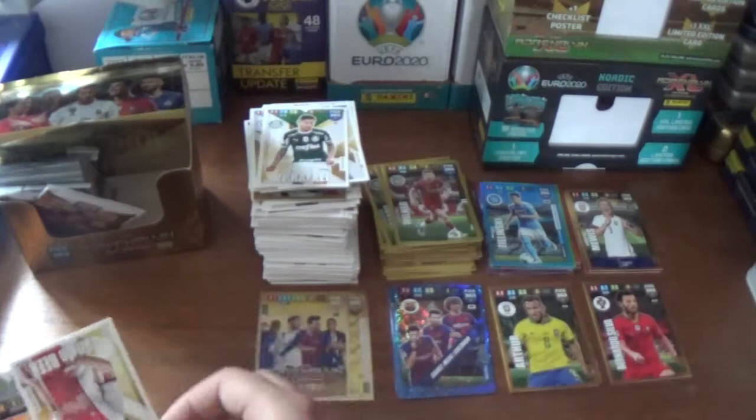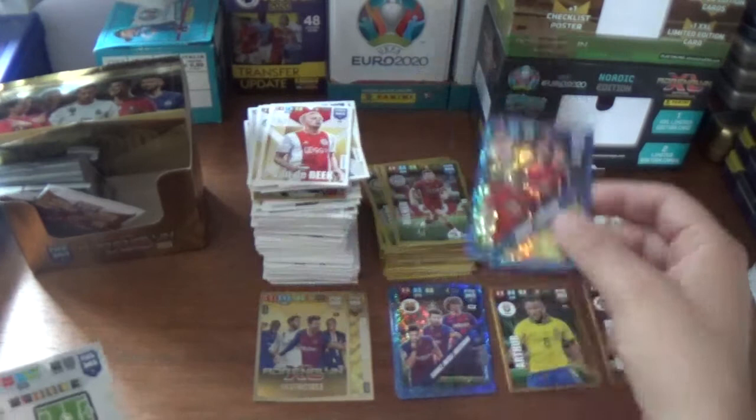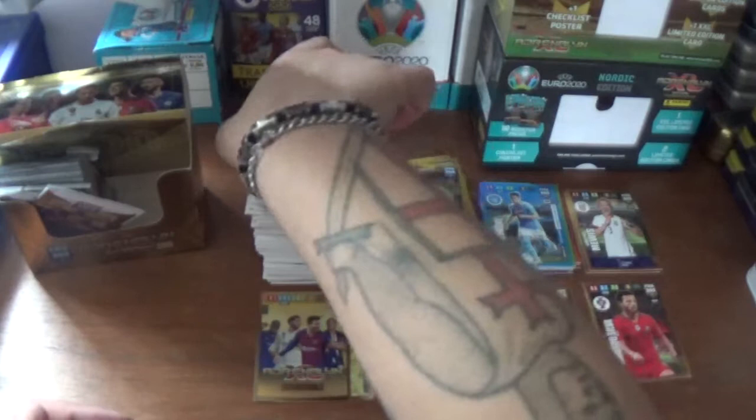Next up we have Ze Rafael of Palmeiras, Donny van de Beek the Dutchman from Ajax, a multiple dynamic duo of Shaw and Lingard from Manchester United, the Real Madrid club badge, Jorginho of Chelsea, and we finish with Manuel Akanji, the Swiss centre-back from Borussia Dortmund.